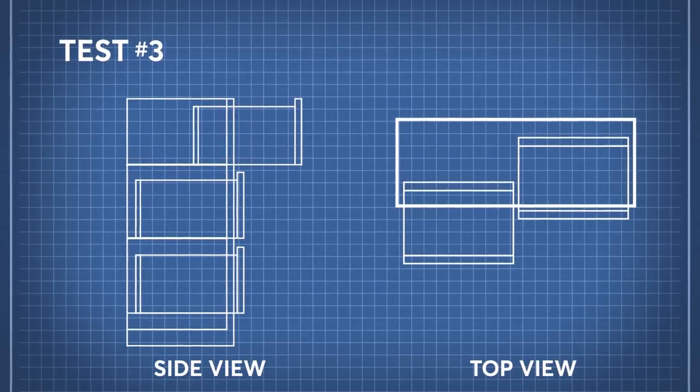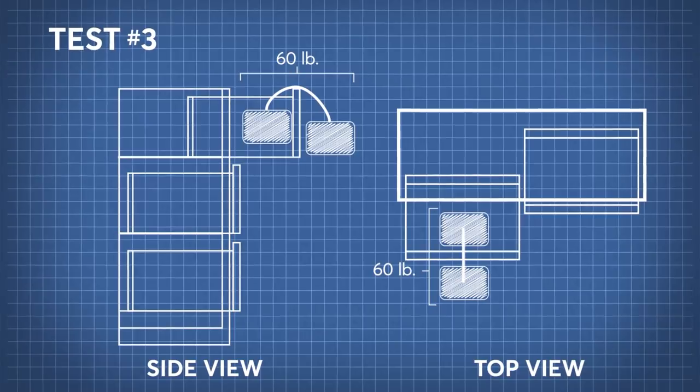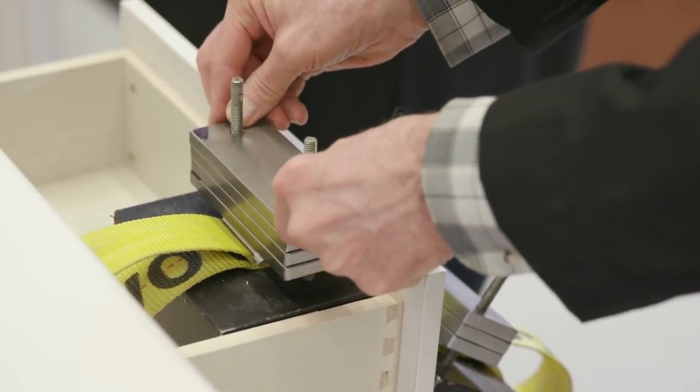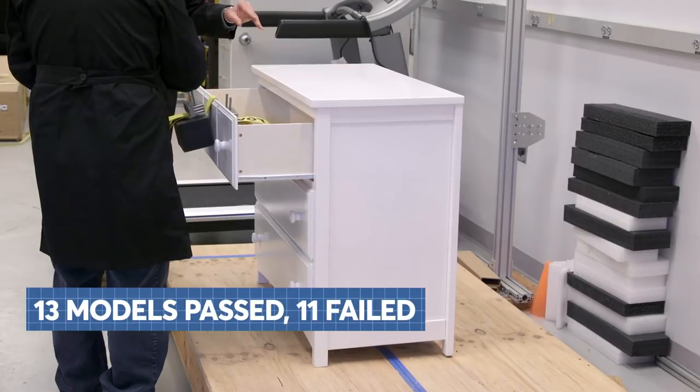For our third and more rigorous test, we placed up to 60 pounds on the top drawer to gauge how the dressers might perform, simulating the weight of a heavier child. We wanted to see how many dressers could actually withstand this weight. 13 models passed and 11 failed.